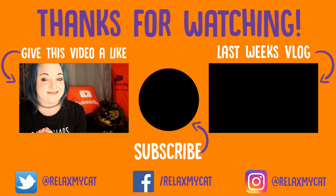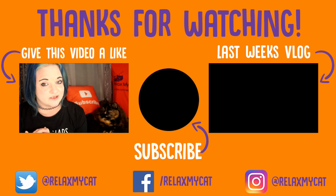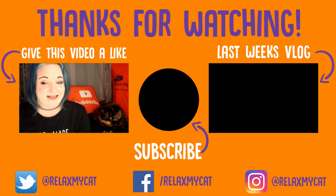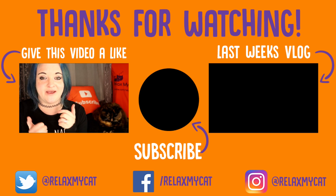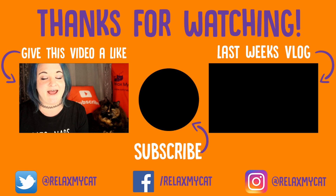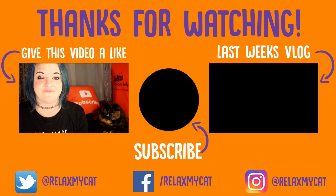Thanks for watching, guys. I hope you enjoyed this video. If you've got any extra tips on the smell around your cat's litter box, please feel free to leave them in the comments below. If you liked the video, give us a big thumbs up — it helps us out immensely. Don't forget to hit that subscribe button and check out last week's vlog and give that a like too. Thanks again, and Redsy and I will see you next week. Bye!